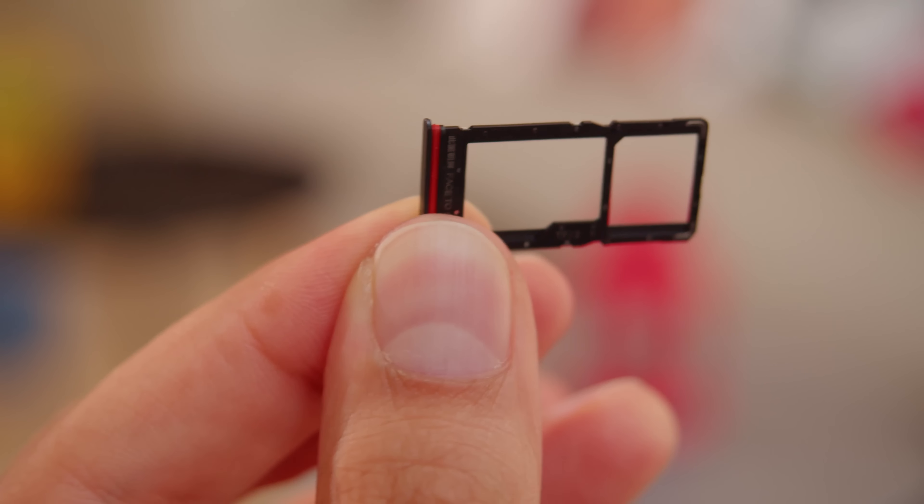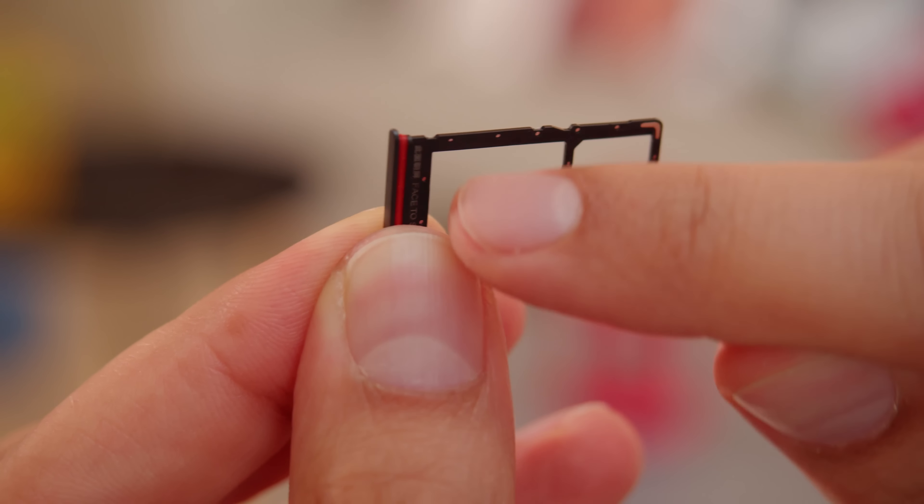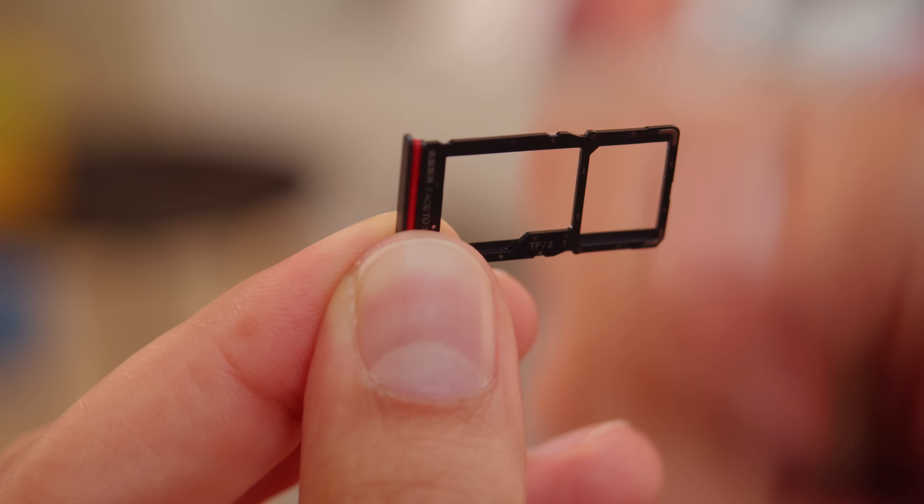Storage is expandable on the Redmi Note 11S 5G, on top of the 64 or 128 gigs onboard. And you will notice a red gasket on the SIM tray that's meant to prevent dust and water from getting in. That's a good sign, but for some reason, Xiaomi has dropped the IP ratings from official spec sheets of several phones, including this one, other recent Redmis, and the Poco M4 Pro 5G.